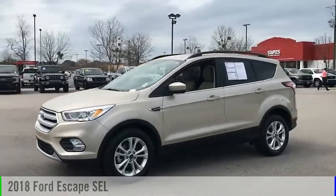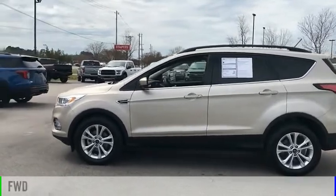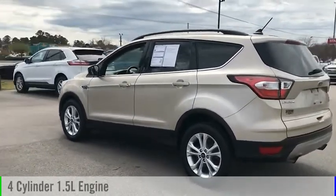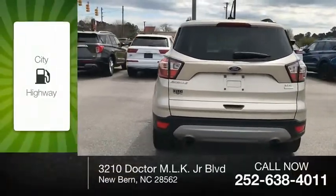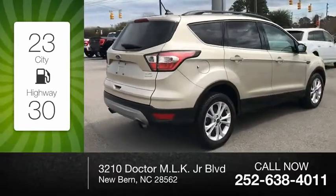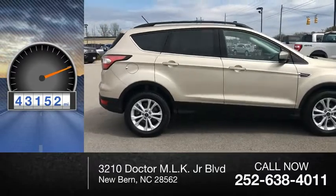We are pleased to show you the 2018 Escape. This vehicle is powered by a front-wheel drive, four-cylinder, 1.5-liter engine, and comes with a six-speed automatic transmission. Great fuel efficiency saves you money by requiring fewer trips to the gas station. This vehicle has less than 45,000 miles.